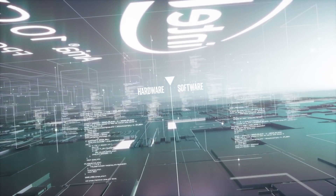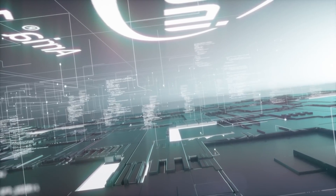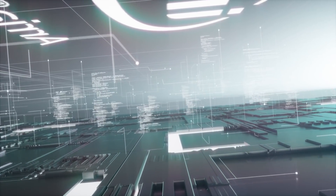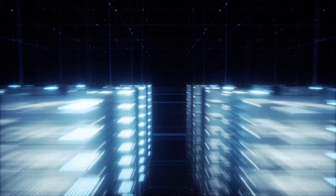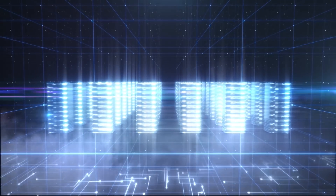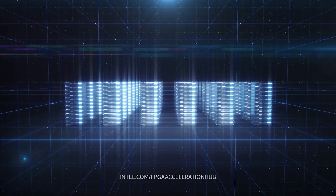Because Intel FPGAs are both hardware and software programmable, you get the flexibility to customize and scale your servers to meet your specific needs. Intel doesn't just accelerate your data center — we supercharge it. Find out more at intel.com/FPGA-acceleration-hub.